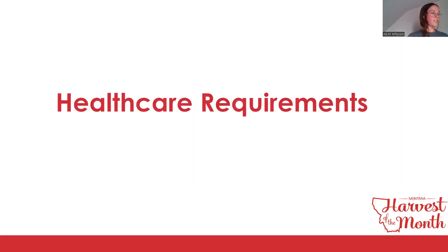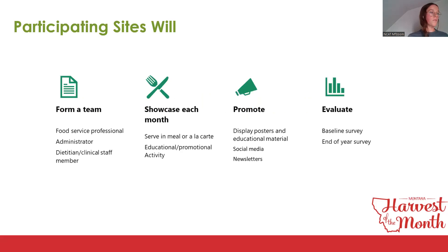The healthcare audience group can include hospitals, nursing homes, treatment centers, and any other healthcare facility that offers food. Healthcare facilities form a team that should include an administrator, food service professional, and dietitian or clinical staff member. They showcase each month by purchasing and integrating the Harvest of the Month food in at least one meal or a la carte option, and provide at least one educational or promotional activity per month. Taste tests are not required for business, community, and healthcare sites, as some may not have the capacity or right structure for them.